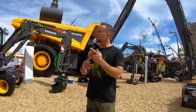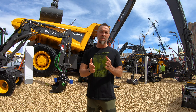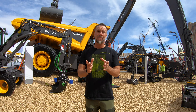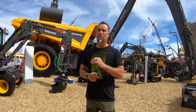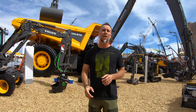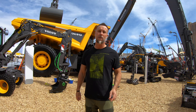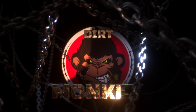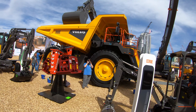I usually like to get a product specialist or an engineer to do a walk-around with me, but unfortunately that's not going to be possible today, so I'm going to do the very best I can to bring you this information on my own. Without wasting any more time, let's check out what's brand new from Volvo this year, starting with this 100-ton heavy hauler right behind me — this bad boy doesn't come out until Q4 of 2020.